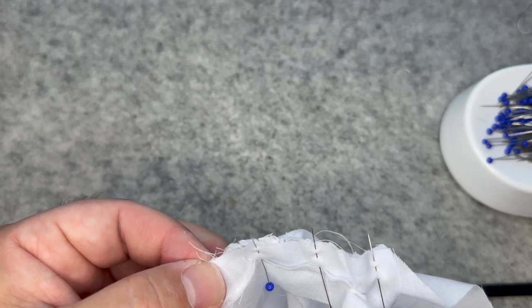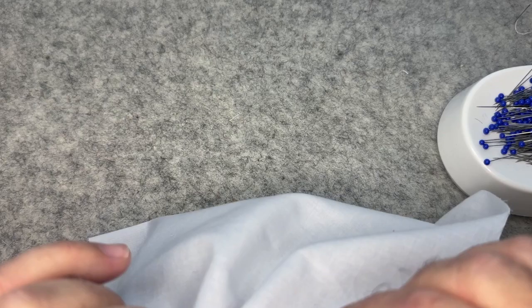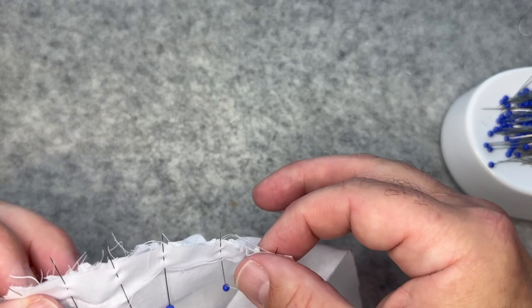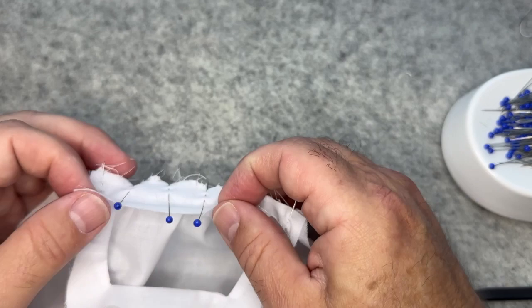One thing to mention: this fabric frays a lot as you can already see, so do your best not to over-handle the pieces. Just make sure you sew them up and get them pressed. You're not really doing any overcasting with the exception of under the sleeve seam when you insert the sleeves. Once you've sewn the outer layer to the front body, press the seam allowance up towards the yoke.